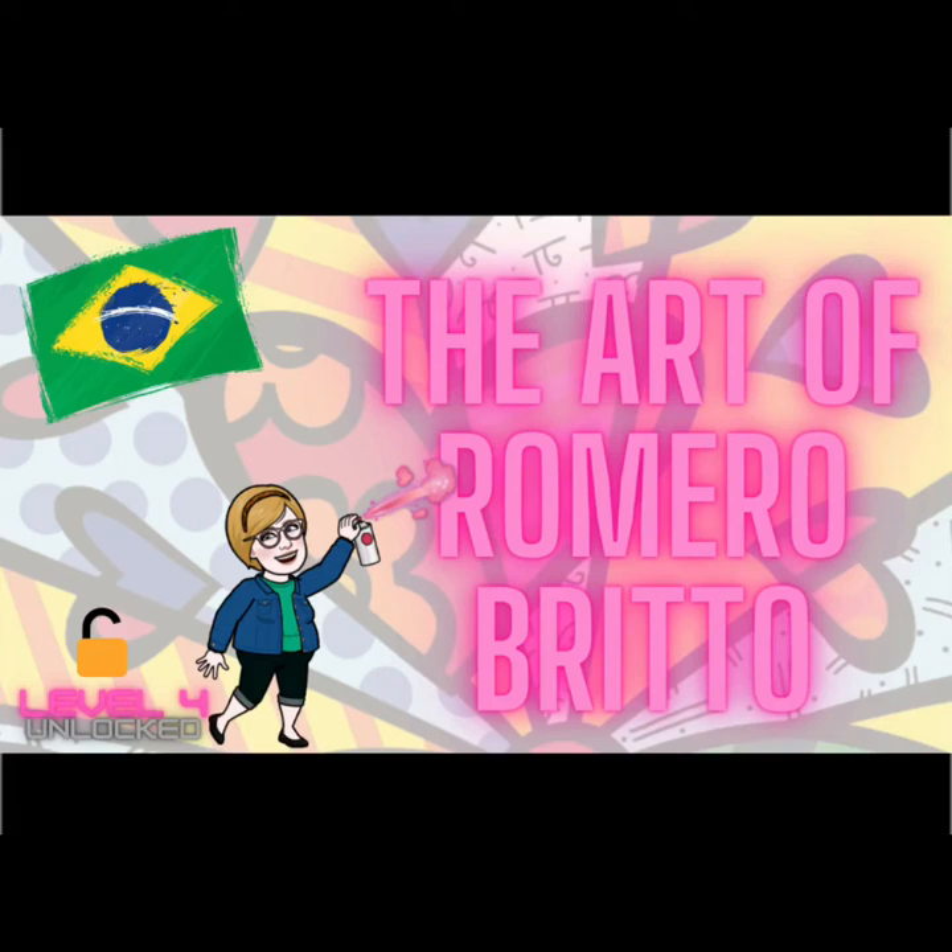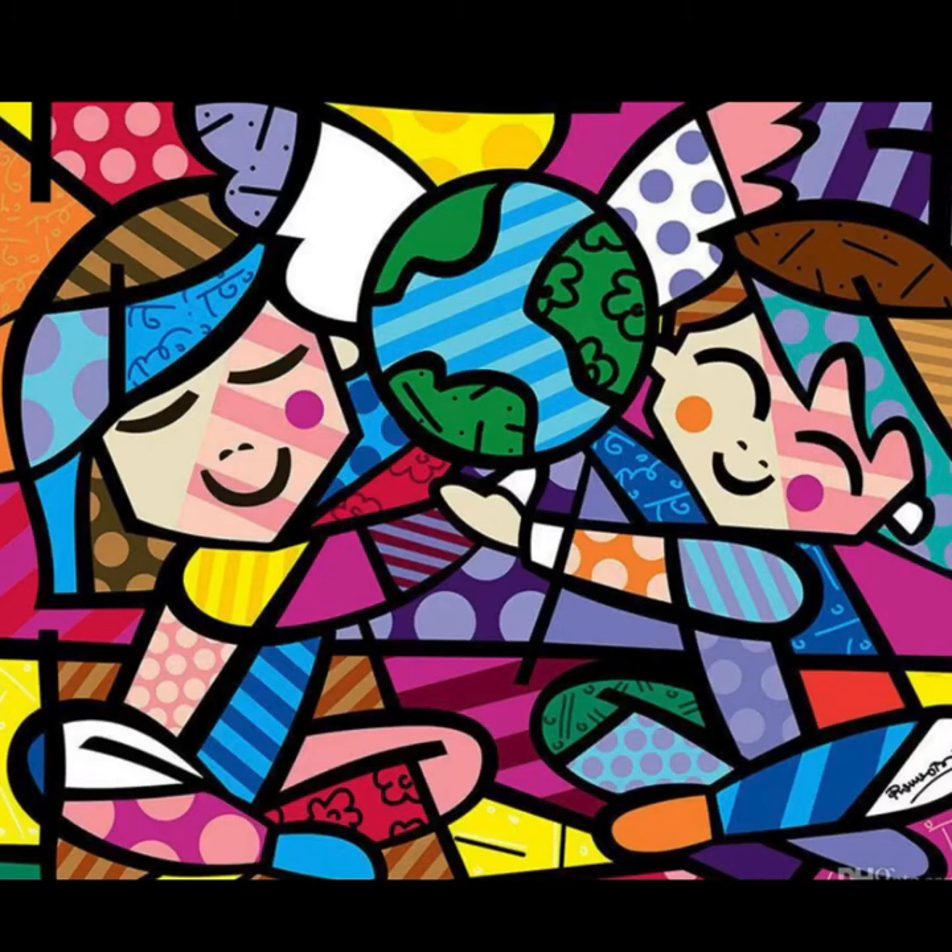Welcome to level 4. You have unlocked the art of Romero Brito. Romero Brito is a very famous artist who was born in Brazil. Look at the art in the next couple of slides and decide what comes to mind when you see these pictures. How do they make you feel? Do they make you feel sad or happy?